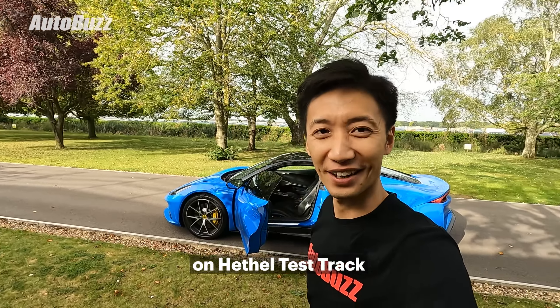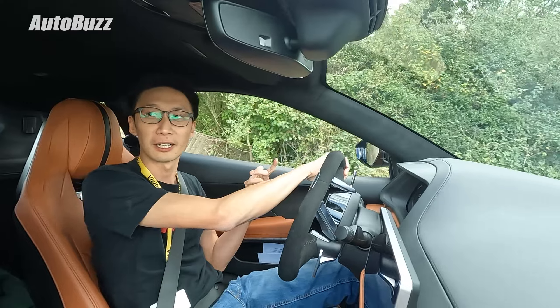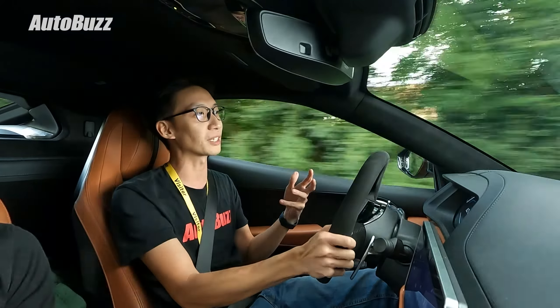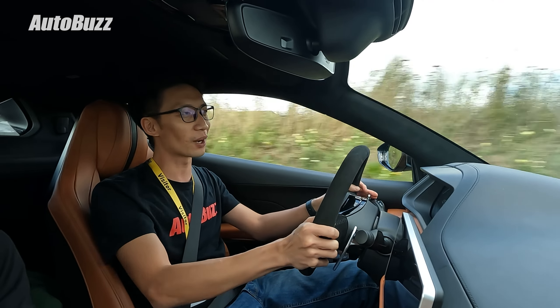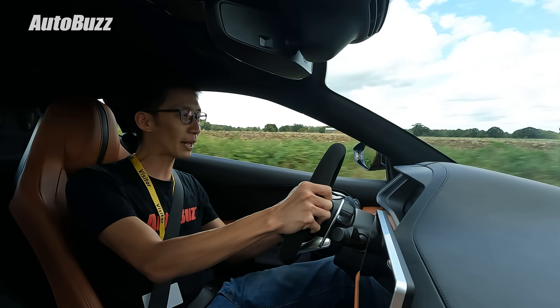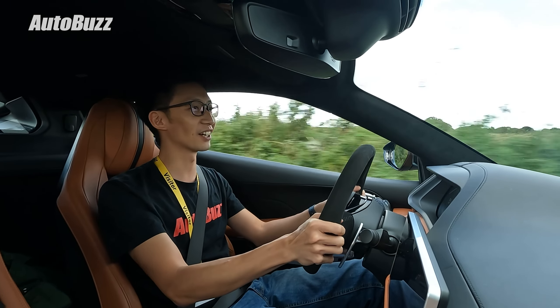Now, enough talking about the car. Let's go drive it on the road, and then they're going to let us take it out for a spin on the Hethel track. This is the one with the sports pack, so stiffer suspension — basically the more extreme of the two packages. You have the tour pack and you have the sports pack. The tour pack is supposed to be more comfort-oriented, something you can use daily. And even though this is supposedly the one with the stiffer suspension, man, it's comfortable. We are on English B roads, we went through a few rough patches — and that's all you get. This is such a different Lotus.